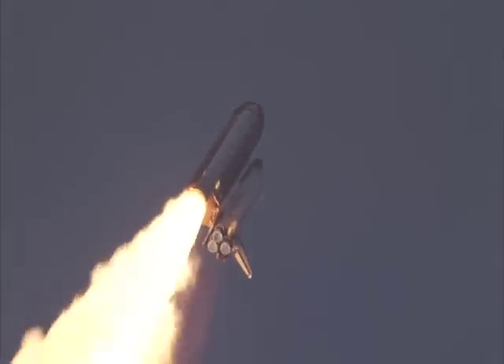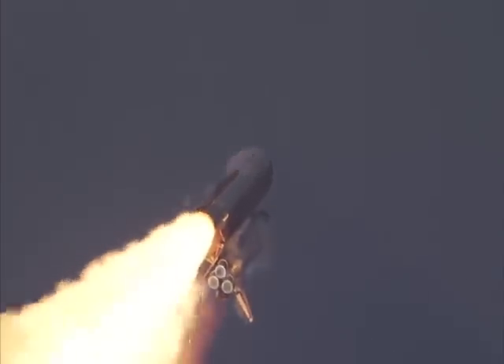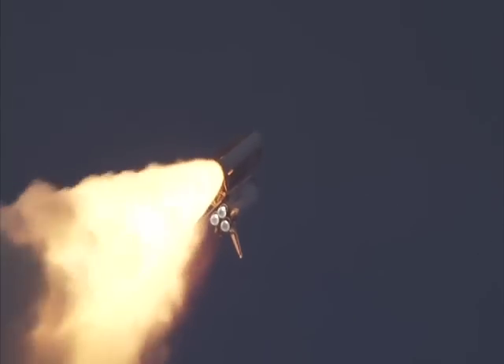Space shuttle Endeavour — it just took off here at Kennedy Space Center, headed into space. This was the sixth attempt to get the seven astronauts to the International Space Station.